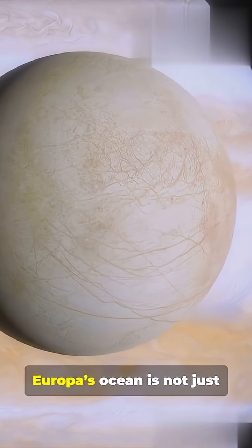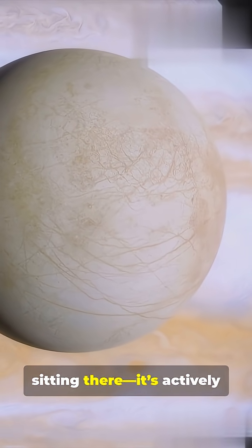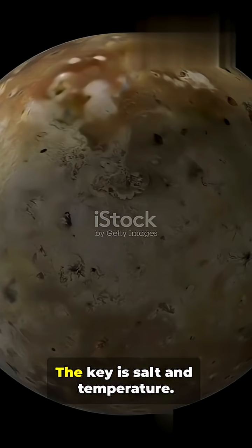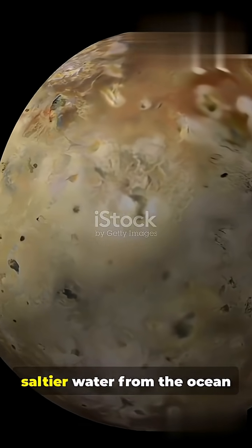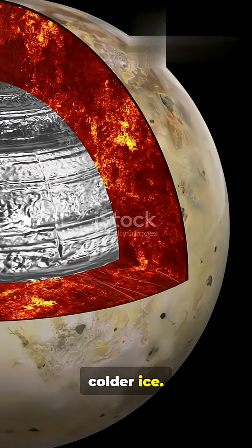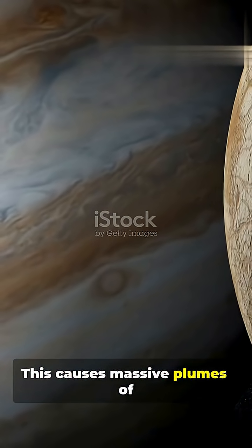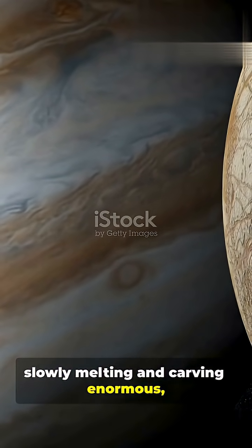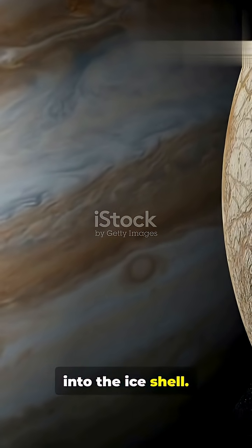Scientists now believe that Europa's ocean is not just sitting there — it's actively eating its way toward the surface. The key is salt and temperature. Warmer, saltier water from the ocean is less dense than the purer, colder ice. This causes massive plumes of brine to rise, slowly melting and carving enormous labyrinthine channels upward into the ice shell.